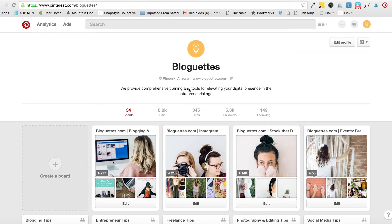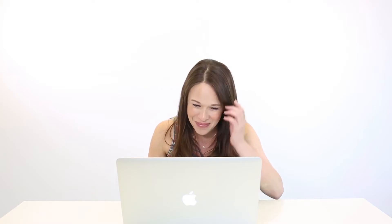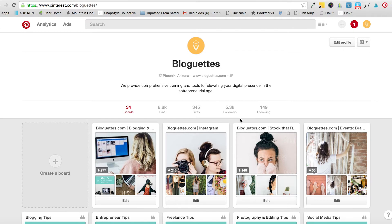Here you can see we're in the Blogettes profile — we're already a business account. In case you've opened your account as a personal one, you can just Google 'Pinterest for business' and you'll end up on that page. If you haven't joined yet, you can click there to join as a business. If you're logged into your personal account and want to convert it, you can just click 'Convert Now.' We're already a business account so we won't click it, but you can do that.